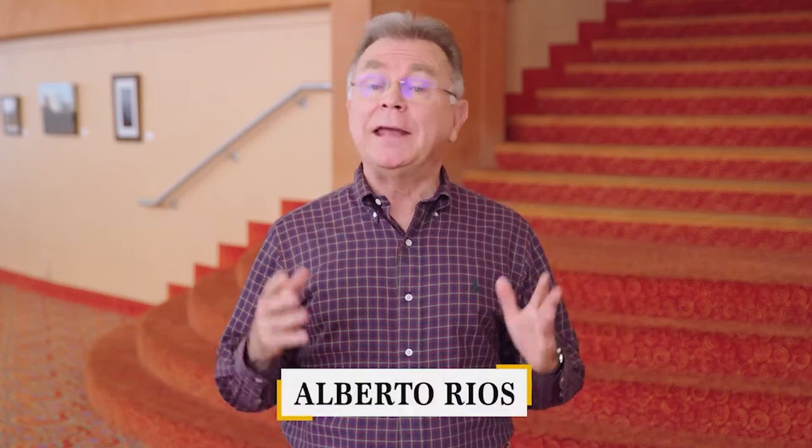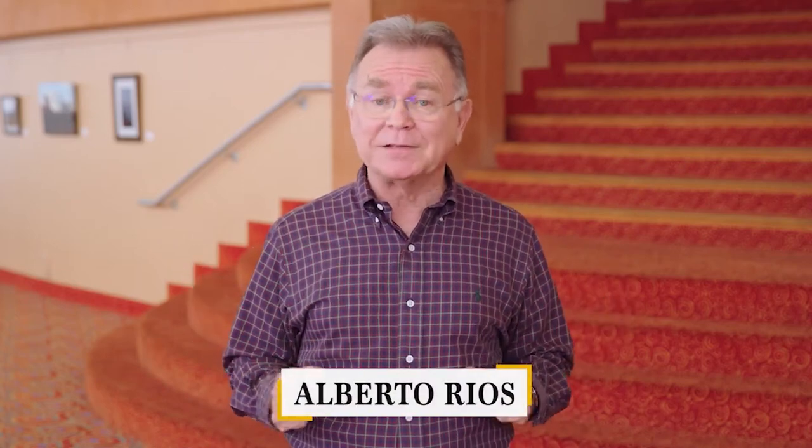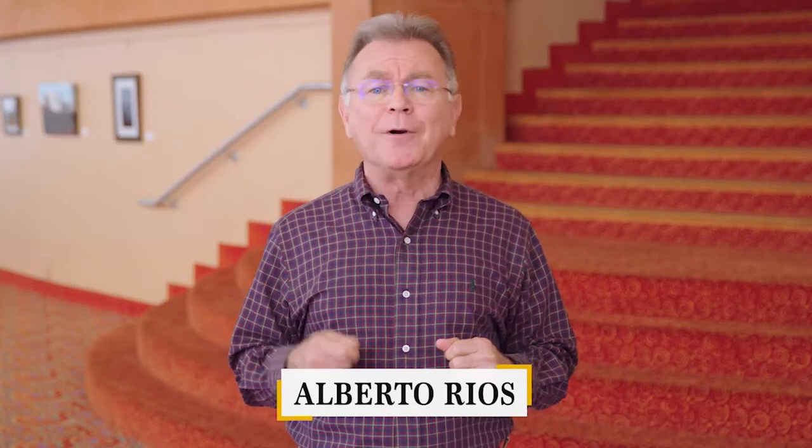Art can be found anywhere and in sometimes unexpected places. Take, for example, Sky Harbor International Airport. They have their own gallery, and you don't even have to be catching a flight to enjoy it.